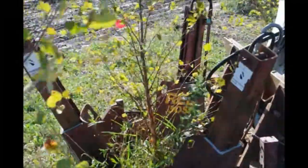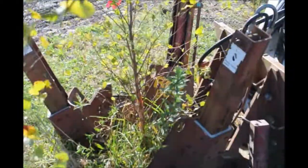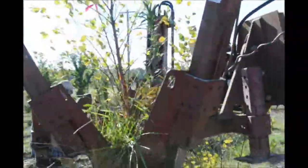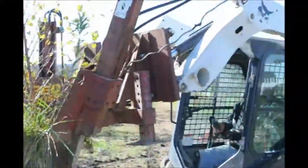In this video you're going to see the smallest size river birch that we dig with a tree spade. It's being dug with an 18-inch spade and these river birches are only four years old. It doesn't take them long to get big.